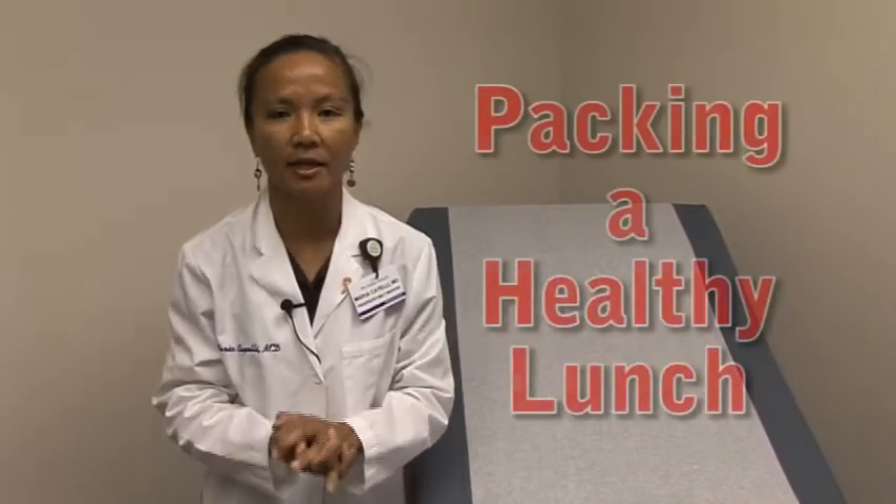Hello, my name is Maria Kaeli. I'm a family physician with Ann Med Health Anderson Family Medicine, and today I'm going to talk to you about packing a healthy lunch.